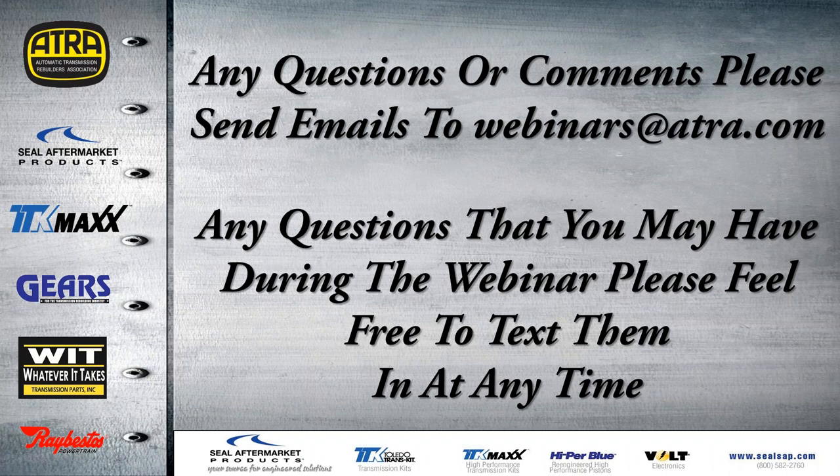If you have any questions or comments, please send your emails to webinars@atra.com. We'd like to hear any of your ideas for future webinars or any questions you have about our webinars. Any questions you may have during the webinar, please feel free to text them to me and I will try to answer those the best that I can.